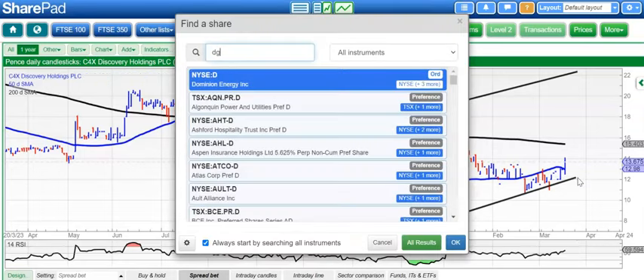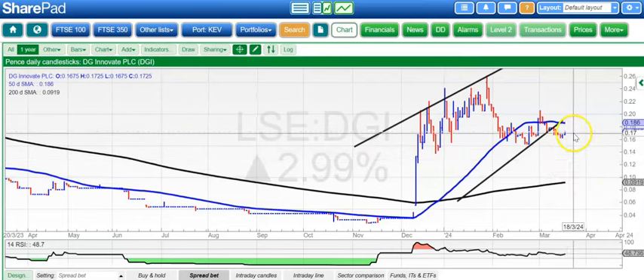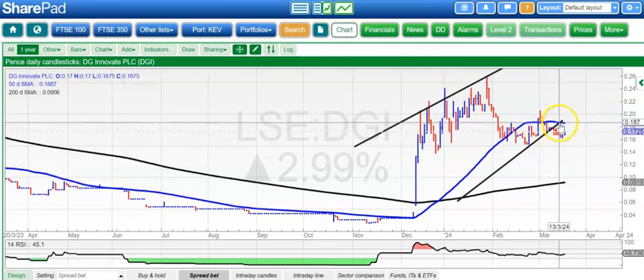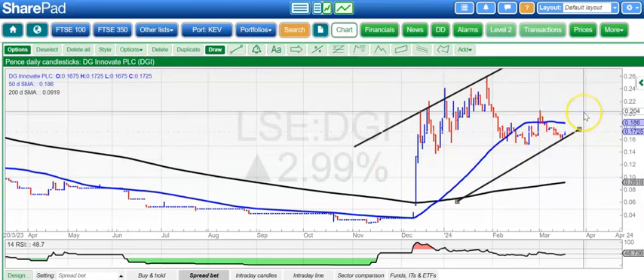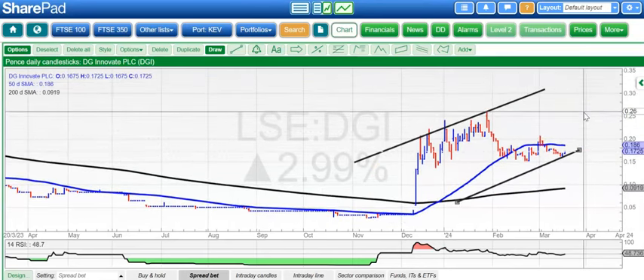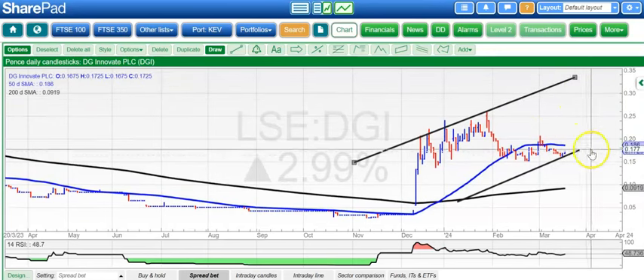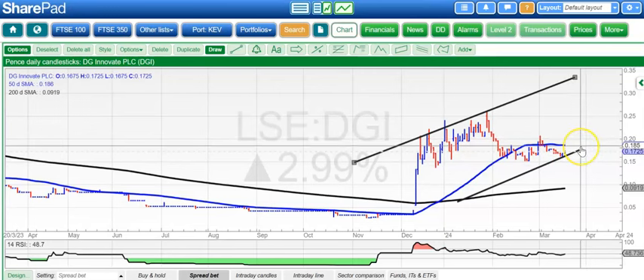On to DG Innovate, which had the Tesla factor helping it. Still trying to work out the trajectory of the rising trend channel — the previous line was a bit too steep — but it still looks as though we're in a rising trend channel from back in November. A break of 0.2 could take us up towards the top of the channel at 0.3 pence plus, maybe as soon as the end of next month. But if you're cautious, probably wait for an end-of-day close through the initial March resistance at 0.206 to be sure that we are on our way.